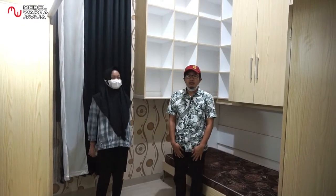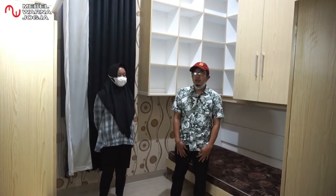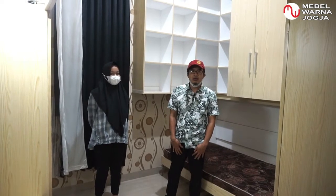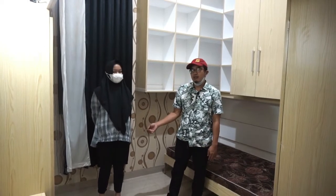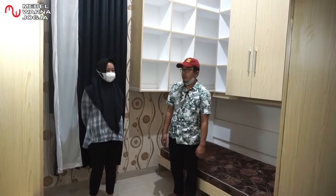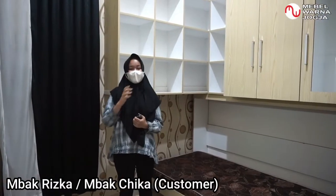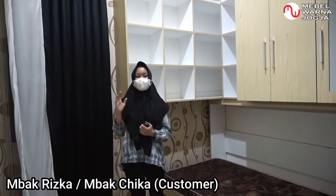Assalamualaikum, ketemu lagi di channel Mebel Warna Jogja. Nama saya Rizka, dan kita sekarang berada di salah satu ruangan di rumah saya yang saya sebut dengan walk-in closet.